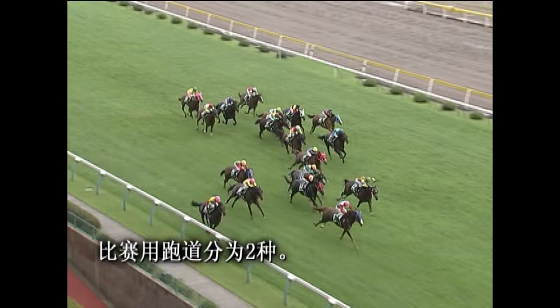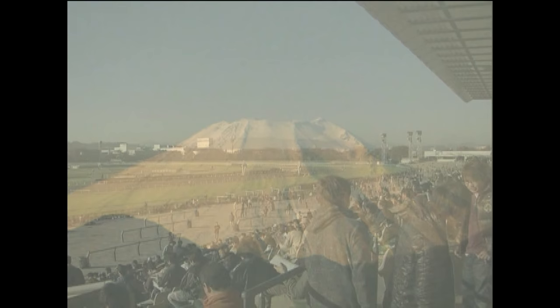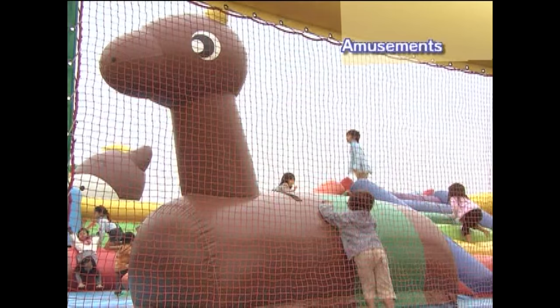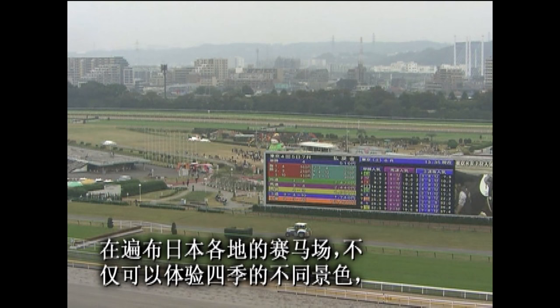Races are run on two kinds of surfaces: turf courses and dirt courses. JRA race courses are located around Japan, near tourist attractions, so you can combine sightseeing with a visit to the races throughout the year.